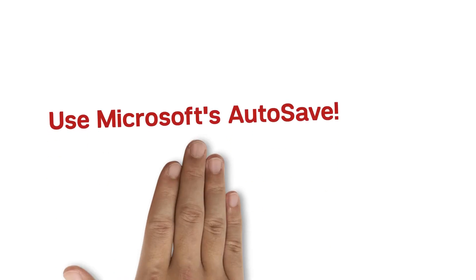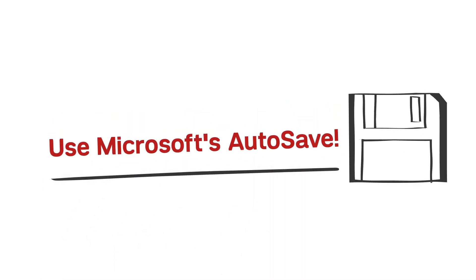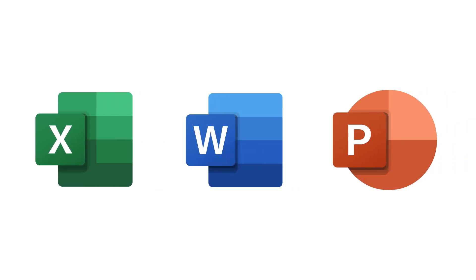You can prevent scenarios like this by using the autosave feature in the Microsoft Office Suite. Autosave is available for Excel, Word, and PowerPoint and saves your documents every few seconds as you work.